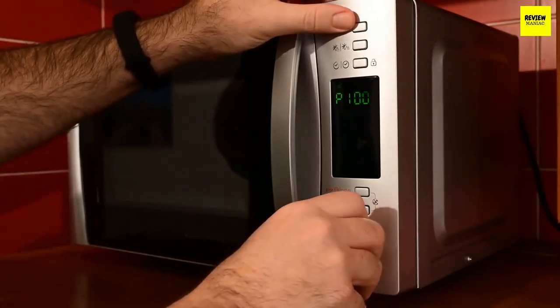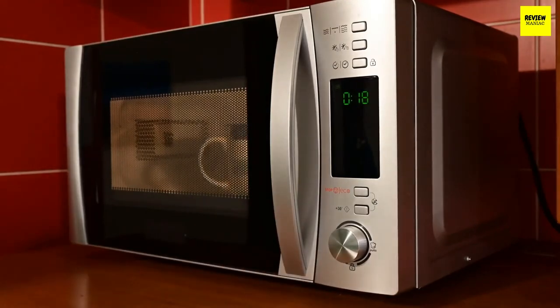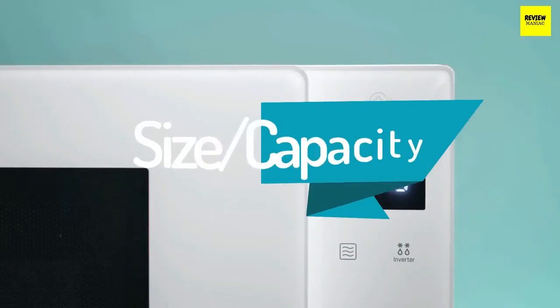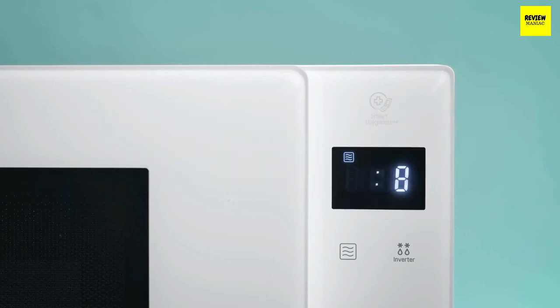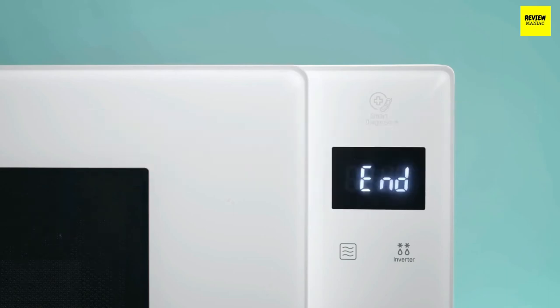After taking measurements of your cabinet, cross-check with the product information — most websites including Amazon display product dimensions. The next factor to consider is size or capacity. A large over-the-range microwave is necessary if you have high cooking demands; most available models have a capacity of about 1.5 cubic feet and above. Don't buy large just because you think you need it — sometimes moderate is fine.